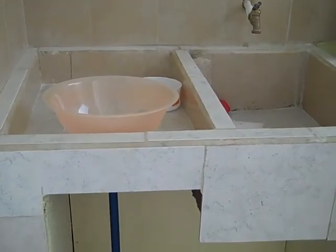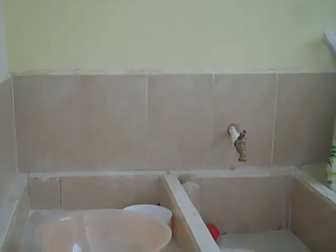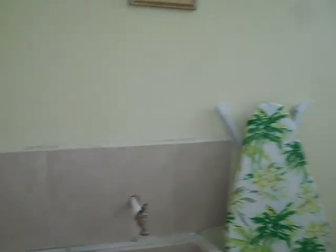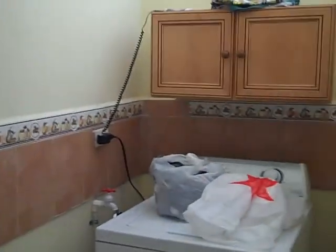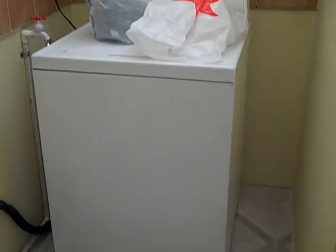Moving right along, we have laundry facilities — this is where we do our laundry.